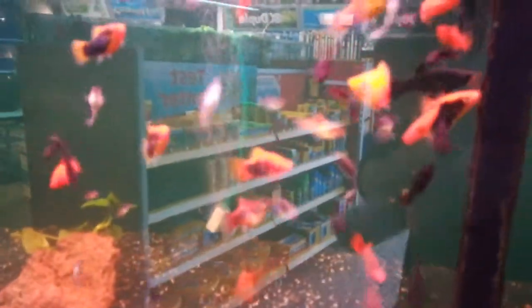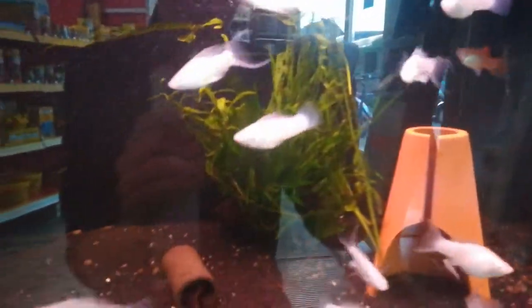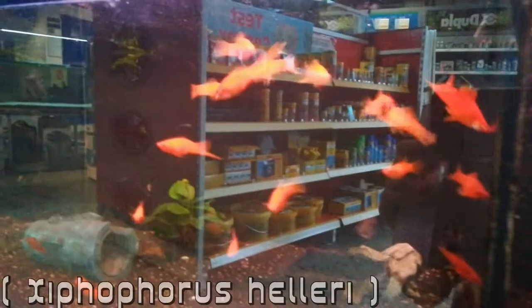These are even more mollies with different colors, for example these and these platinum ones — really pretty — and some swordtails as well.